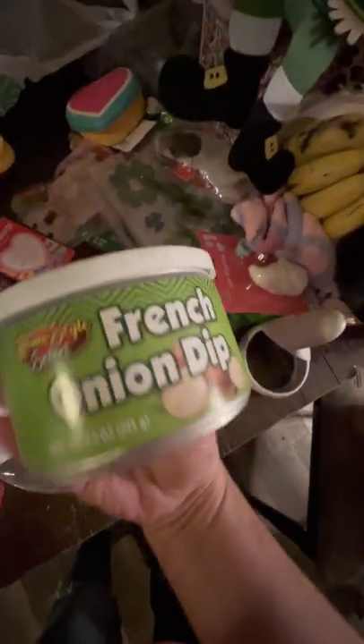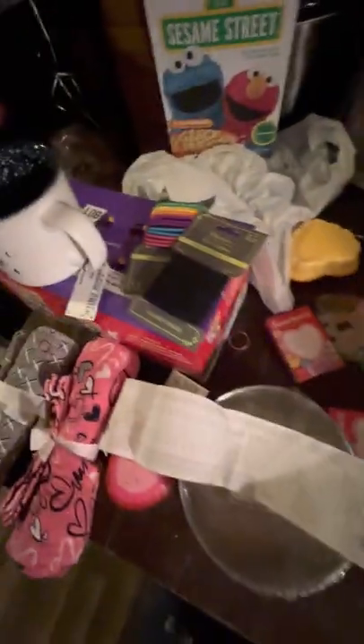French onion dip — generic, a dollar. Tastes the same as the $5 one. Here's bags for the Cocomelon items. They go in these bags.